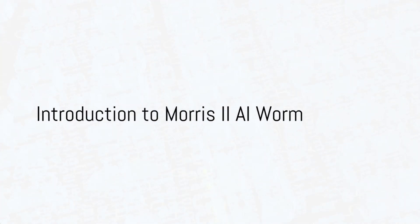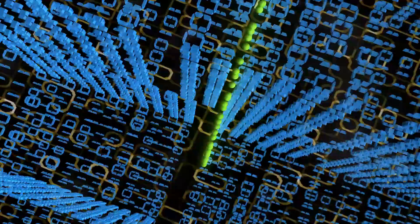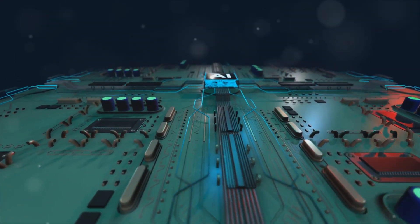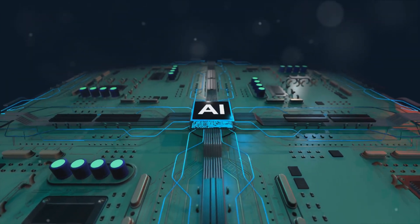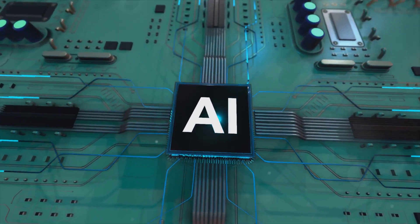Hi there, tech enthusiasts and curious minds. Today, we're diving into a topic that's both fascinating and a little unnerving: the Morris II AI worm. This isn't your ordinary computer worm — it's a first-generation AI worm that's been making waves in the tech world.